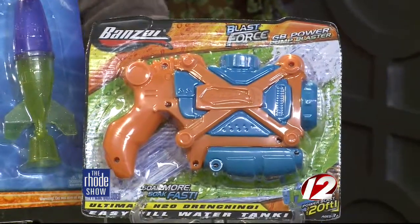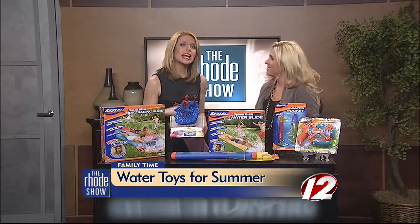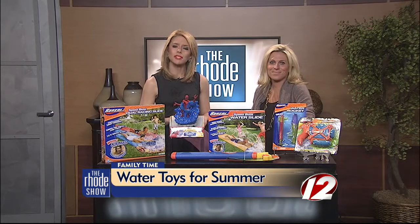Audrey, thanks so much for coming in — these are great. Thanks so much, I want to play with them, it sounds like so much fun! If you missed any of these toys, you can find the full list on our website, WPRI.com slash the road show.